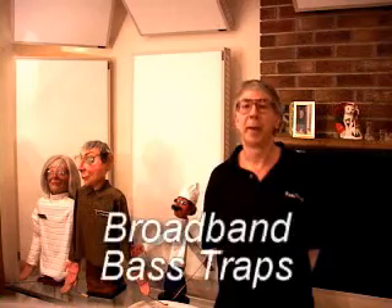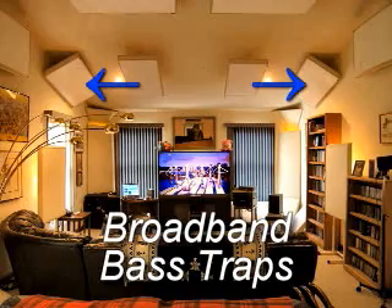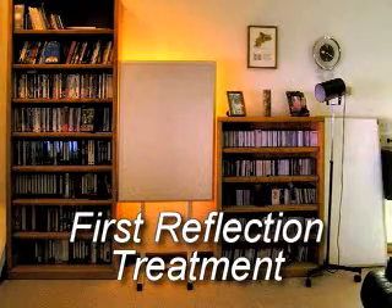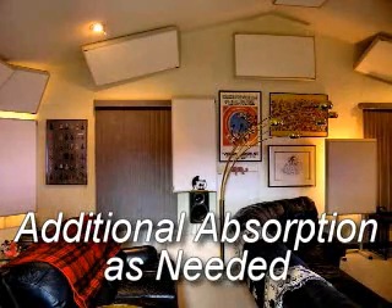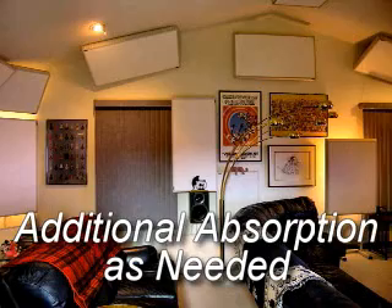Now let's look at room treatment. The three rules of acoustic treatment are: broadband, not tuned, bass traps in as many corners as you can manage, including the wall-ceiling corners and even the wall-floor corners where possible; mid and high frequency absorption at the first reflection points on the side walls and ceiling; and some additional amount of mid and high frequency absorption on any large areas of bare parallel surfaces. Most of the corners in this room have bass traps, including the tri-corners where two walls meet the ceiling or the floor. The more bass traps you have in a room, the flatter and tighter the low end will be.